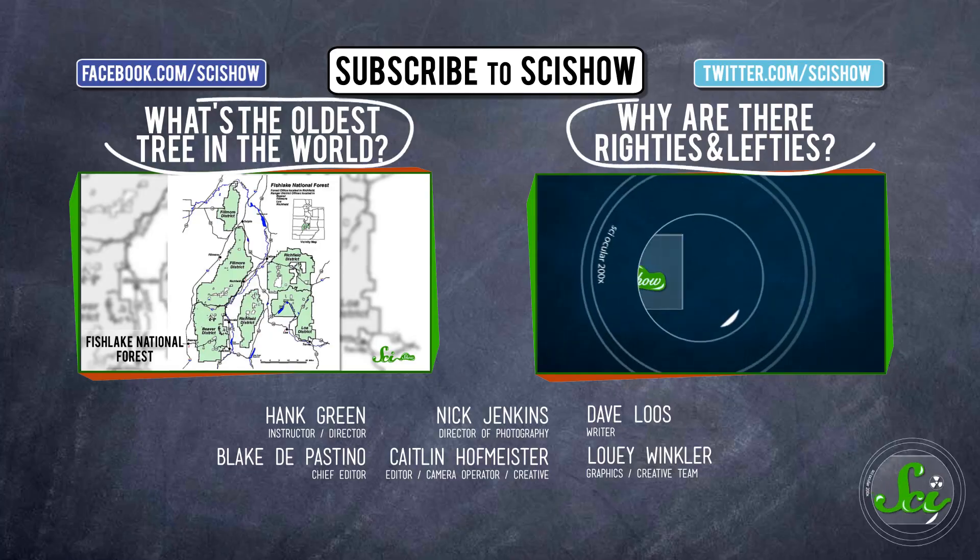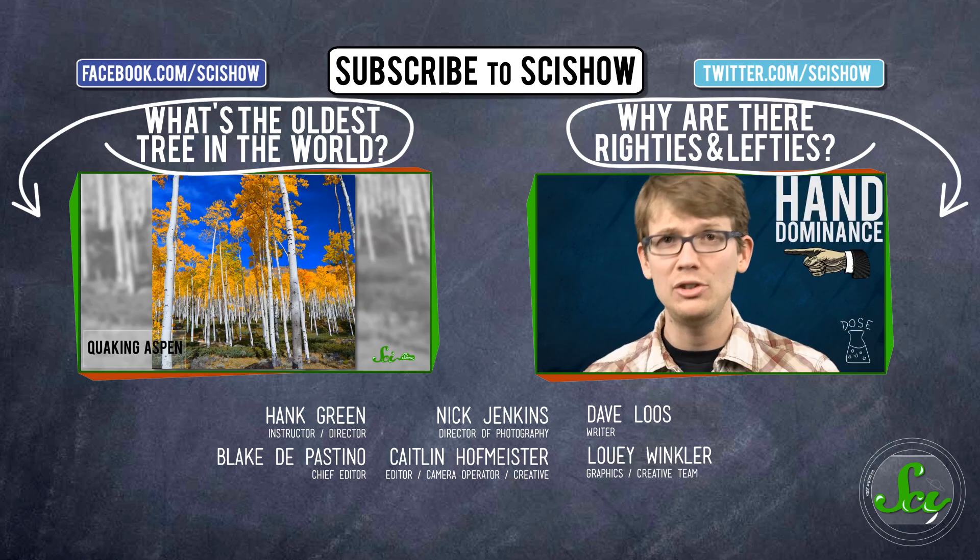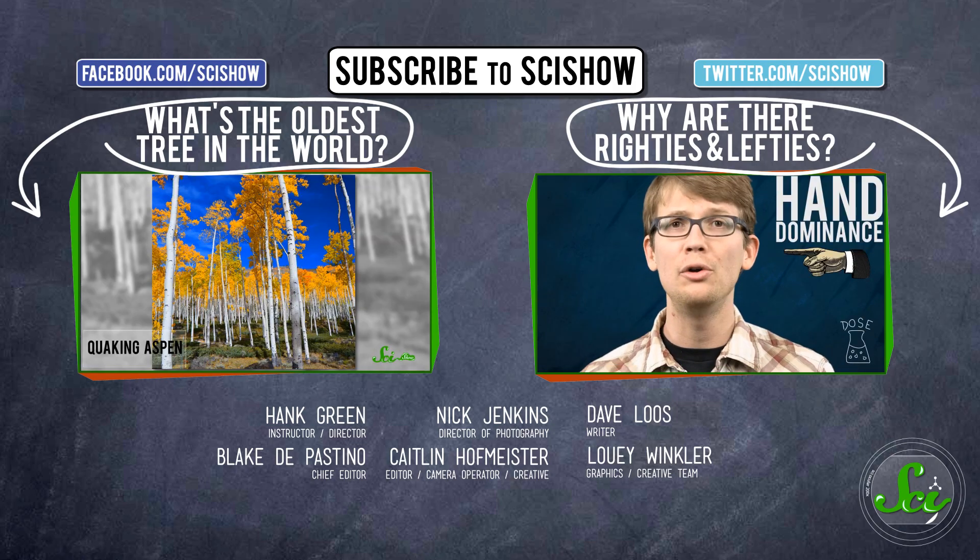So let that be a lesson to you, and thank you for watching this episode of SciShow. If you have any questions, comments, or suggestions, you can find us on Facebook and Twitter and down in the comments below. And if you want to keep getting smarter with us here at SciShow, you can go to youtube.com/SciShow and subscribe.